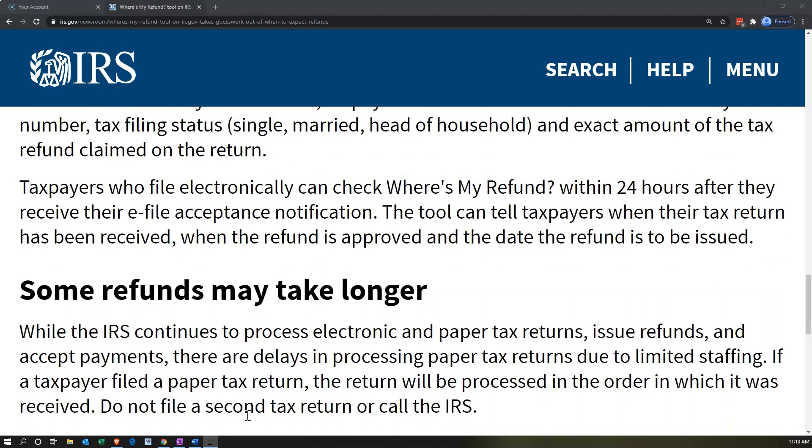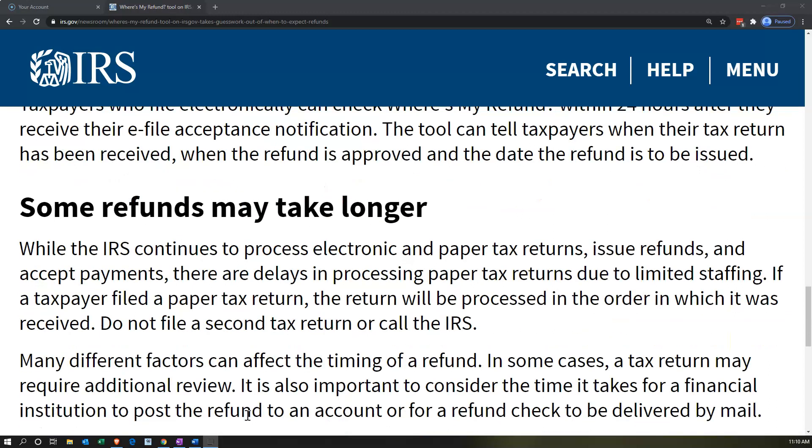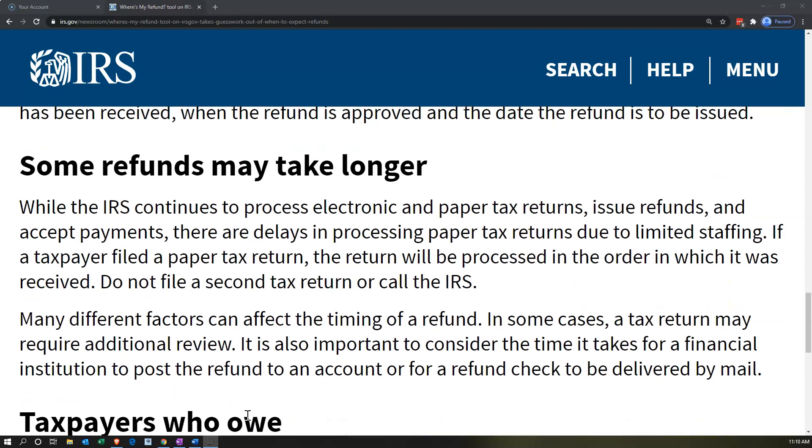When the refund is approved and the date the refund is to be issued, some refunds may take longer. While the IRS continues to process electronic and paper tax returns, issue refunds, and accept payments, there are delays in processing paper tax returns due to limited staffing. If a taxpayer filed a paper tax return, the return will be processed in the order in which it was received.